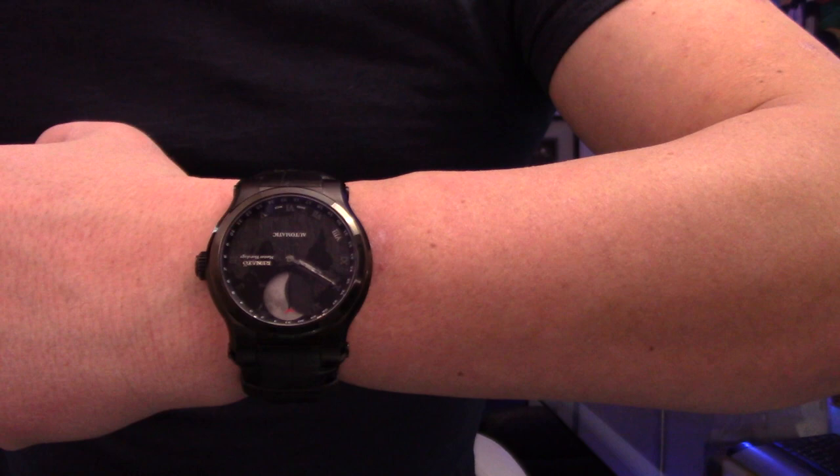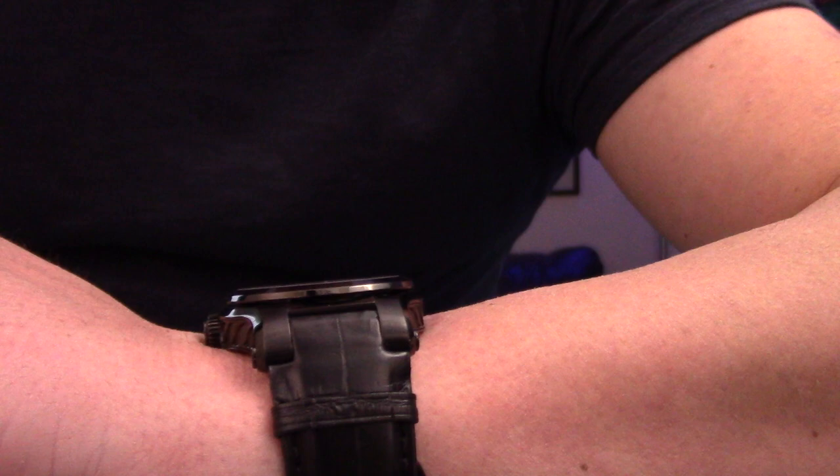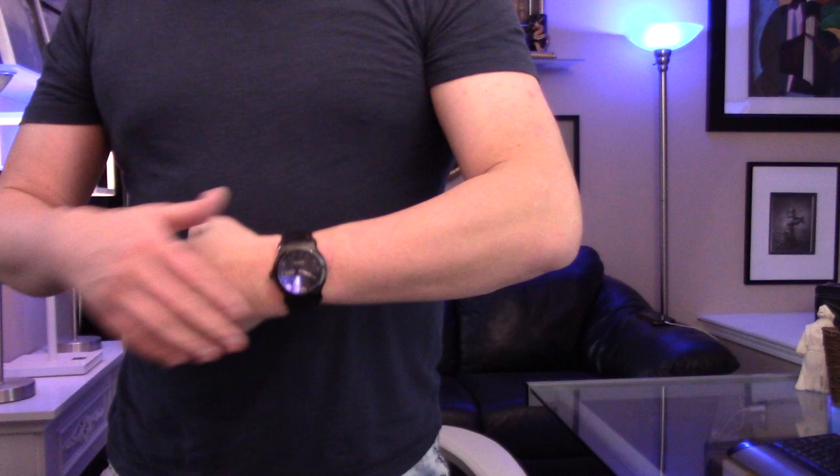Not everybody likes watches even this large, but there's something for everybody out there. Whatever gets you into watch collecting and enjoying this awesome hobby — I can't tell you the number of conversations I've had with friends and co-workers over the years showing off these great timepieces.